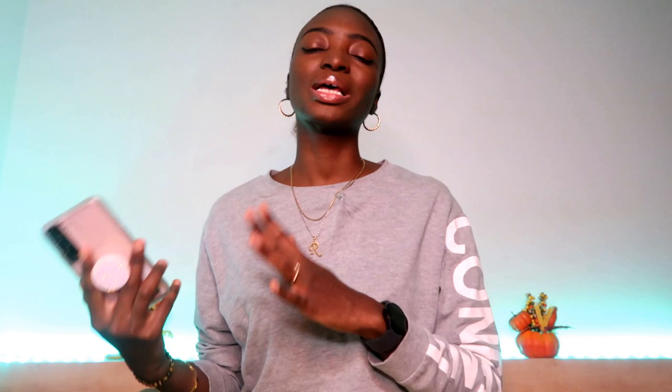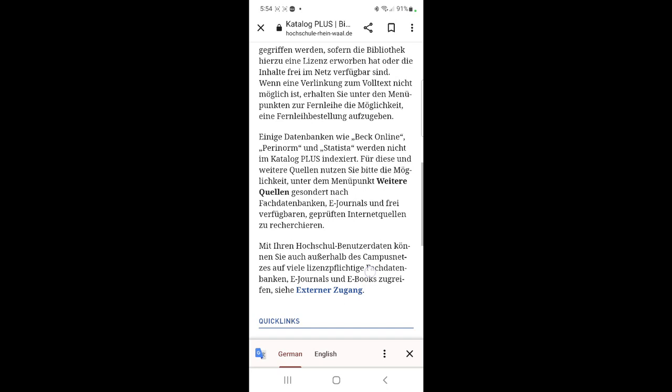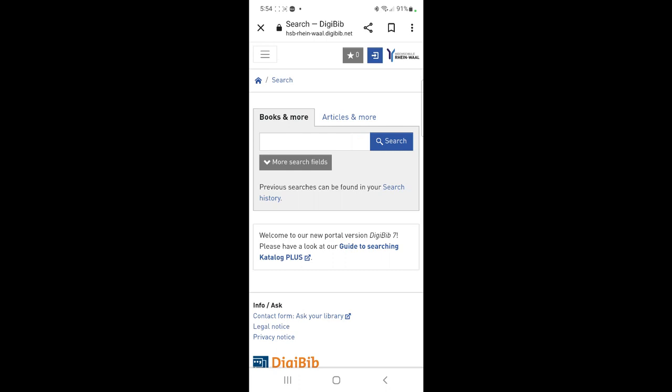There are computers in the library you can use to search for a book — I think there's one on every floor. They're already signed into the library website. I also want to show you how to search for a book in Catalog Plus HSRW. Go to Google, type 'Catalog Plus HSRW,' select the first result, scroll to the quick links, and select 'Catalog Plus.' At home you'd follow this process, but at the library the computers are already signed in for you.